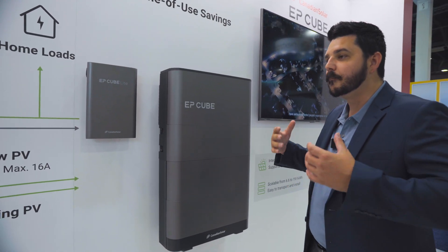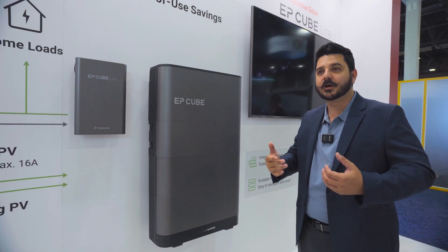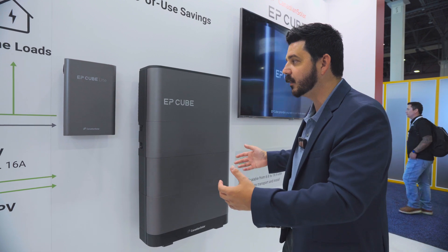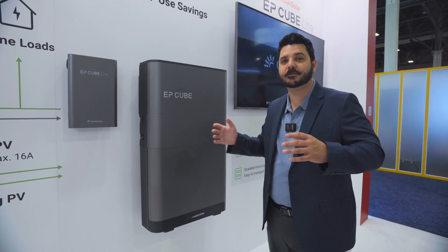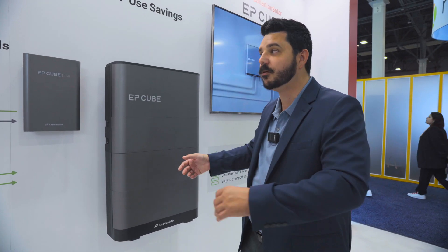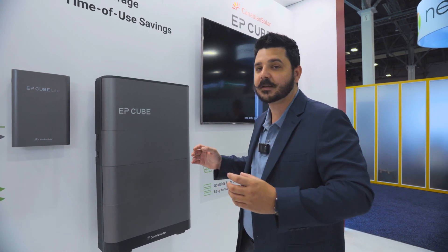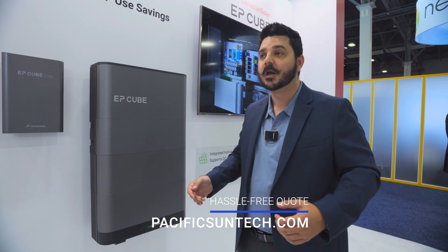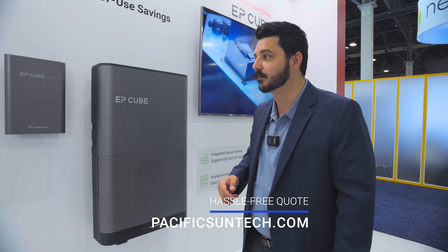So you get the best savings for those of you in our territory of Southern California that are interested in this product. We will have availability, so if you want to get a quote for the EP Cube for self-consumption without the backup, so you get the best return on investment under the solar billing program, go ahead and use the link down in the description below.